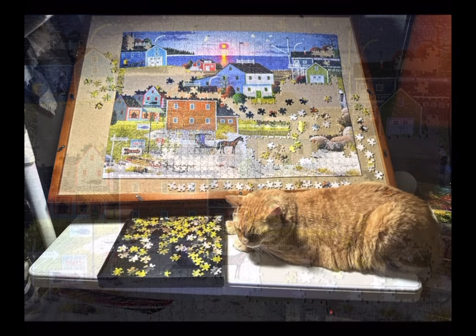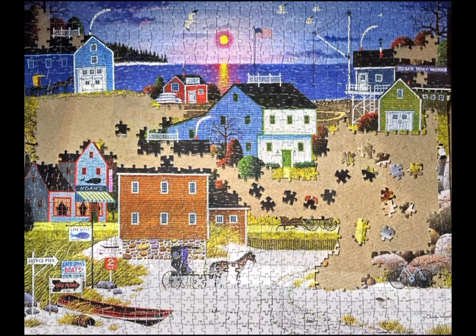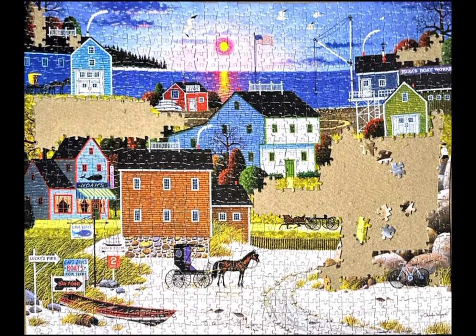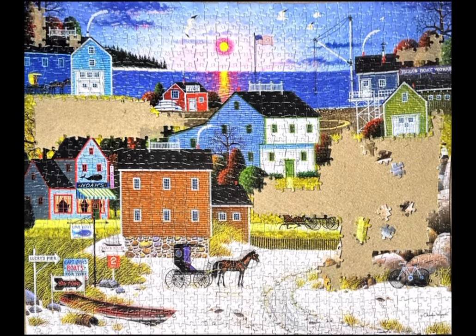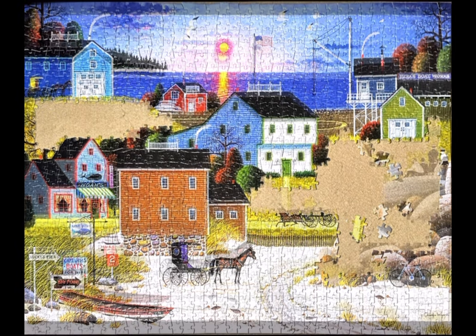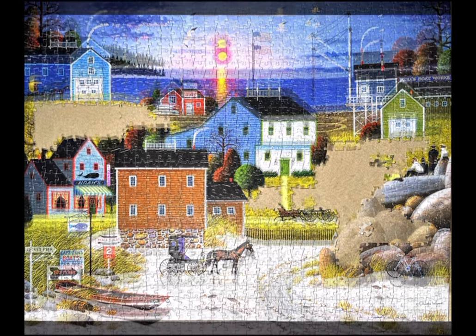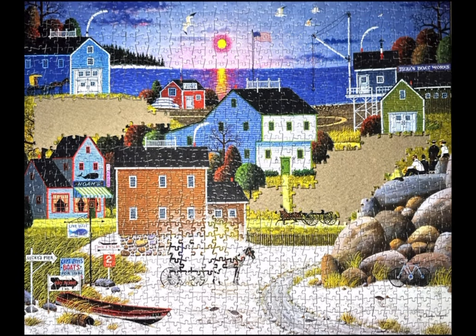I absolutely loved it. I found that it was not a challenge at all because as you look at the puzzle, you've got the different sections: the sky, the water, the various houses — and they're all different colors — and then the sand at the bottom. So all in all, it was a great puzzle. I really enjoyed putting it together, and I look forward to my next puzzle. Thank you so much for watching.